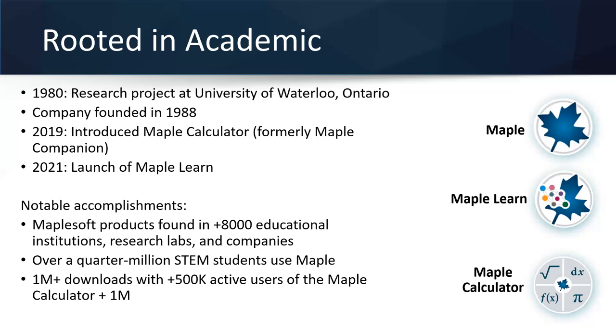In 2019 we decided we really wanted to start offering products that were more student-focused and teaching-focused. So in 2019 we introduced the Maple Calculator — when we launched it, it was called the Maple Companion. We developed it as our first mobile app. If you haven't tried it, it's a free mobile app available on the Android or Apple store. That was our first attempt at creating a mobile solution geared to helping students and making math more accessible. Then just recently in January 2021, we launched MapleLearn — an online version of Maple focused on teaching and learning math from high school to first and second year university.